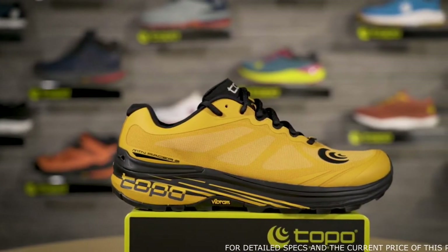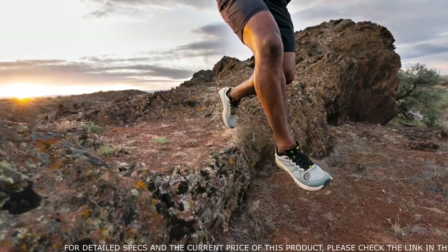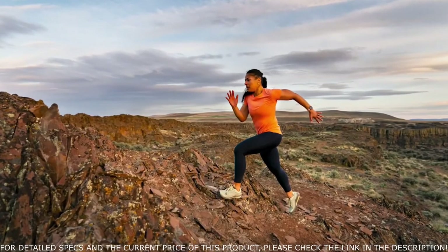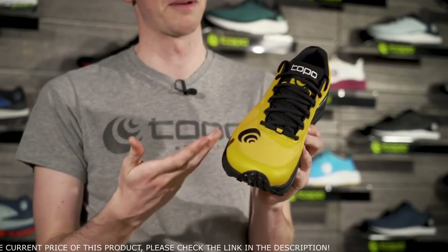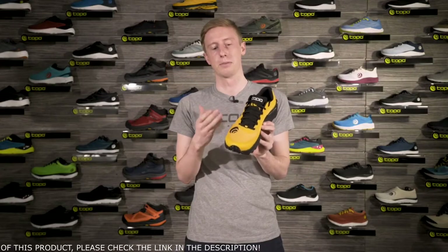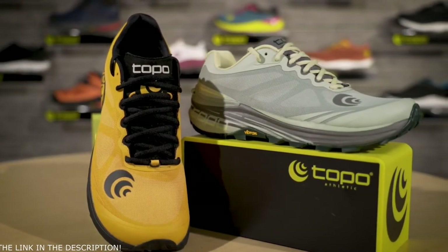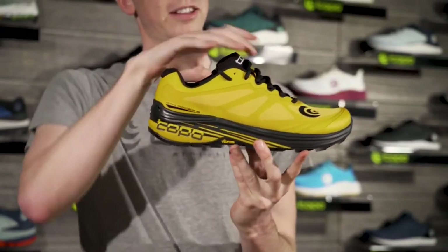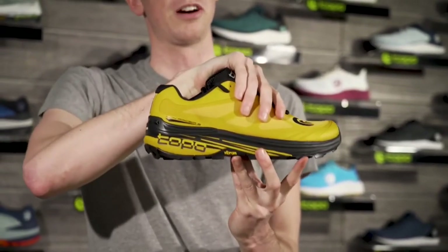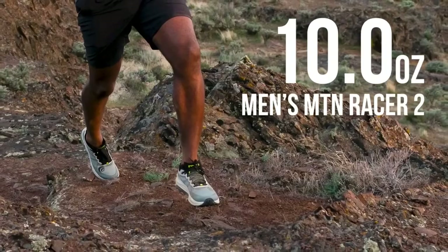Moving on to the upper, we now feature a more breathable mesh. People really loved the durability of the ripstop nylon on the original Mountain Racer, but customers and athletes — especially those in warmer climates — were seeking better breathability and drainage. This mesh offers comparable durability but breathes and drains better than the original. We also have ink spray lines on the upper that mirror an internal skeleton lining cemented to the inside of the mesh, helping to wrap and secure the foot over the platform. It weighs 10 ounces in a men's size 9 and 8 ounces in a women's size 7.